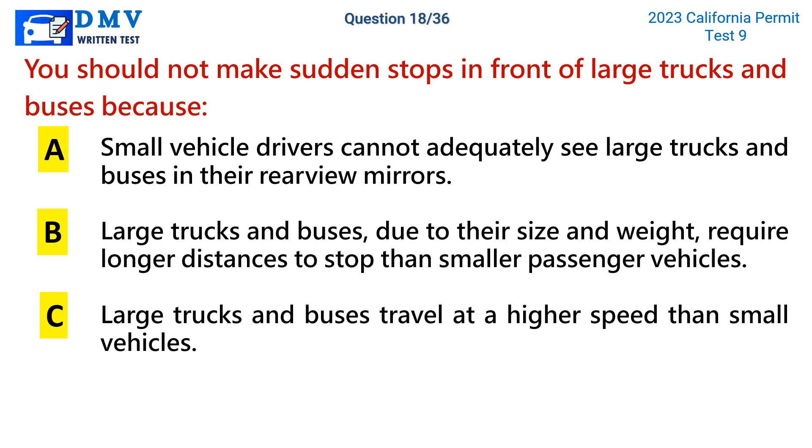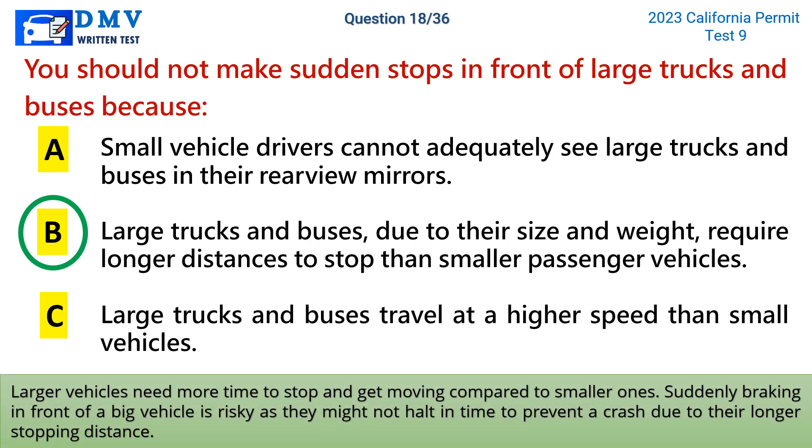The correct answer is b: large trucks and buses, due to their size and weight, require longer distances to stop than smaller passenger vehicles. Larger vehicles need more time to stop and get moving compared to smaller ones. Suddenly braking in front of a big vehicle is risky as they might not halt in time to prevent a crash due to their longer stopping distance.